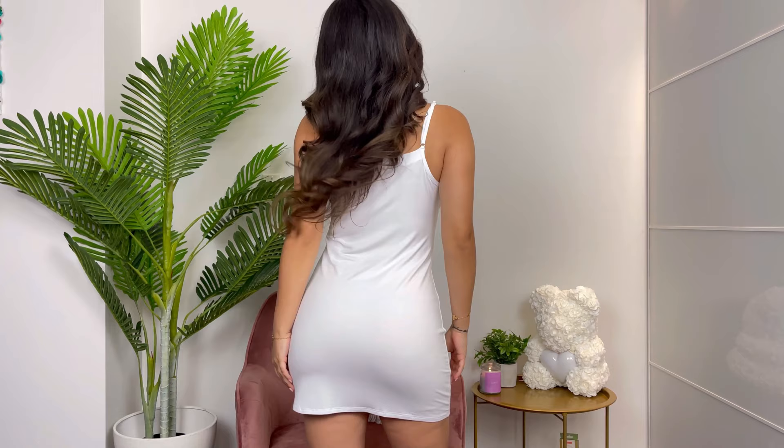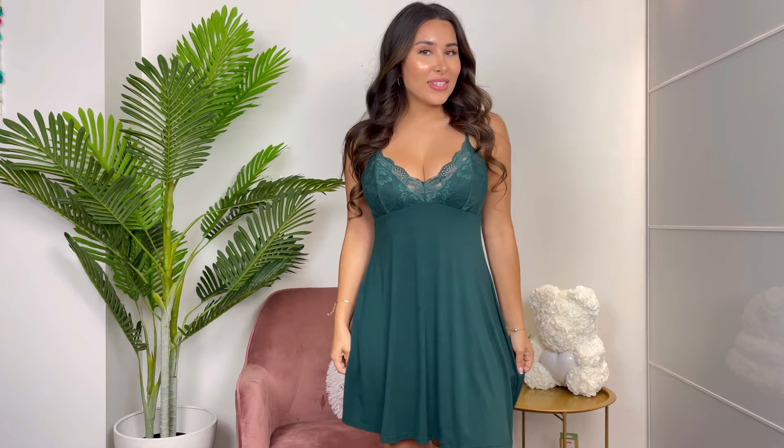Now for my final words before I end this video, I'm going to change into my favorite thing I tried on today. Can you guess which one? Go ahead and comment right now which one you think it is. Let me know down below if you guessed correctly. This one is honestly one of my favorites — I really loved everything, but this one is just so comfy. I feel so comfortable in it.